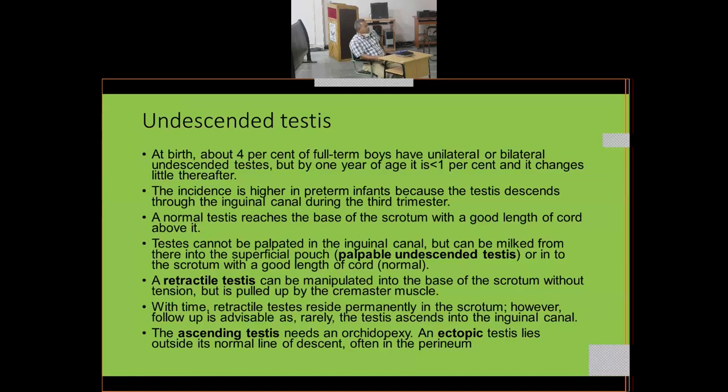A normal testis reaches the base of the scrotum with a good length of cord. A testis not palpable in the inguinal canal can be milked into the superficial pouch if the cord is of normal length. A retractile testis can be manipulated into the base of the scrotum without tension but is pulled up by the cremaster muscle.